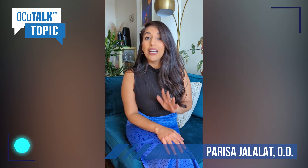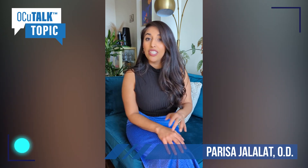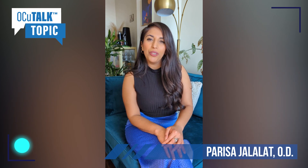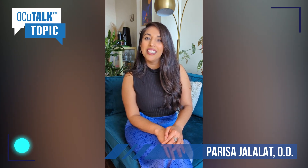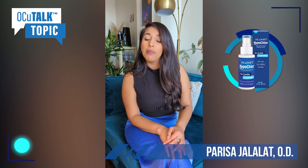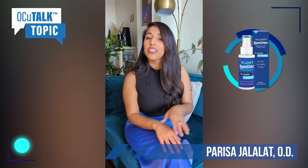There are four ways I recommend treating the Chalazion. Number one is good lid and lash hygiene. If you wear eye makeup, you want to make sure to fully remove your eye makeup before you go to bed. I recommend micellar water for this. Hypochlorous acid spray is also a really good ingredient to help clear out all the debris around your lids and lashes.